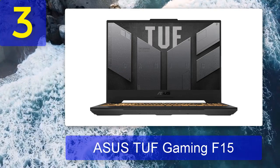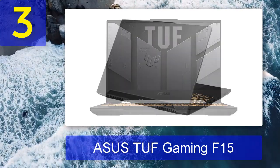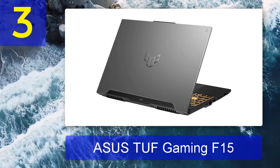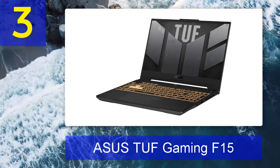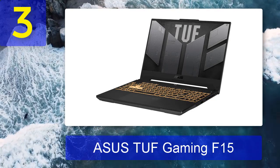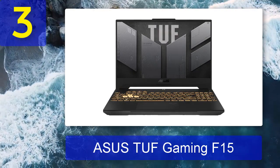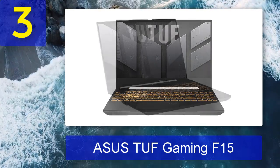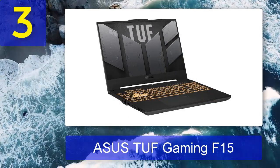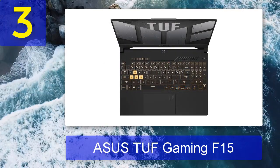Coming in at number 3: ASUS TUF Gaming F15. Especially for a gaming laptop, the ASUS TUF Gaming F15 is pretty affordable yet still offers impressive performance, making it great for both gaming and game development. This latest model has been refreshed for 2022 and now features 12th gen Intel processors and a 1440p screen with a 165Hz refresh rate and 100% coverage of the DCI-P3 gamut.